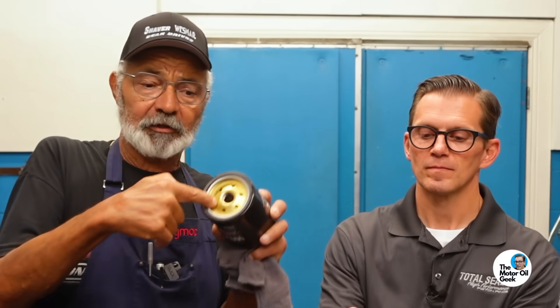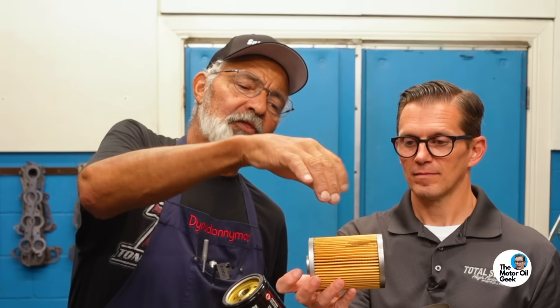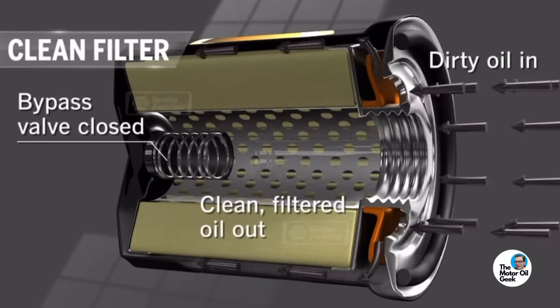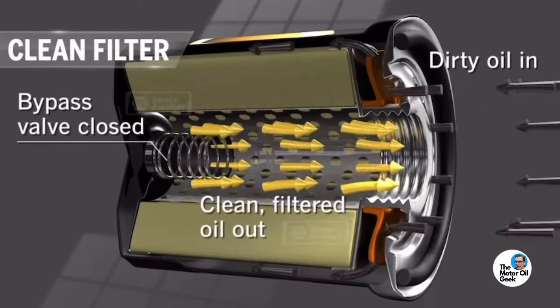The oil will come in around the outside edge of the filter so it can go through the media. Dirty oil reaches the outside of the filter first, goes through the media, back through this hole here, and then back to your engine.